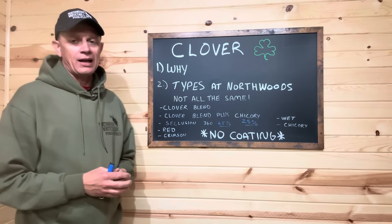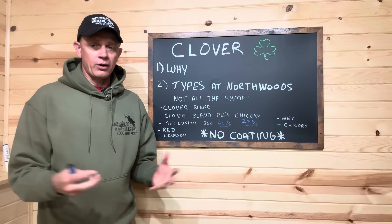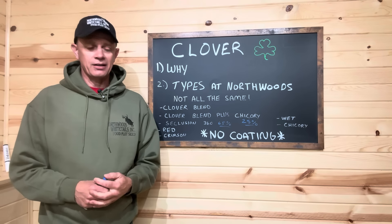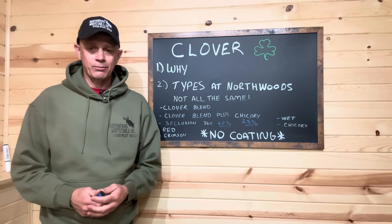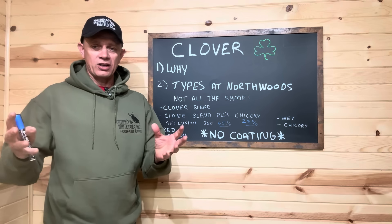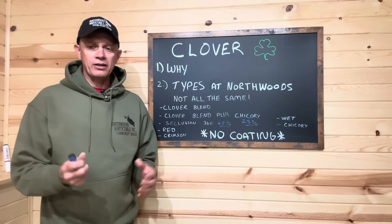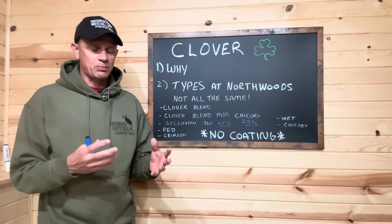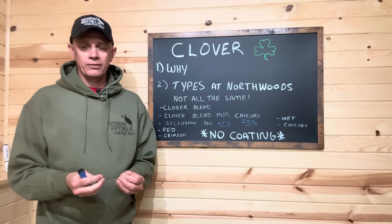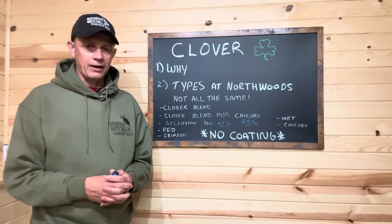We've got a lot of clover plantings here on the shelf, and we're going to include chicory in that. They're not all combined in a bag, like just about every other seed company does — they take every single clover, shove it in a bag at a premium price. We don't do that. We understand that Northern Michigan is completely different than Southern Illinois, Iowa, Vermont, Maine. All these regions are different and each specific region and soil type may call for a different clover.